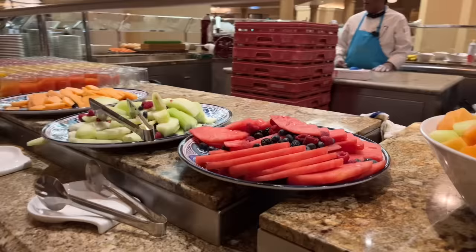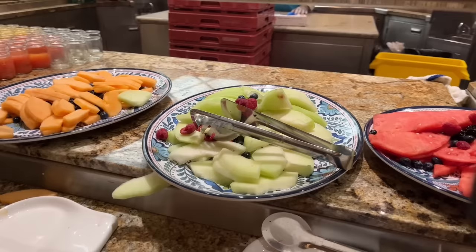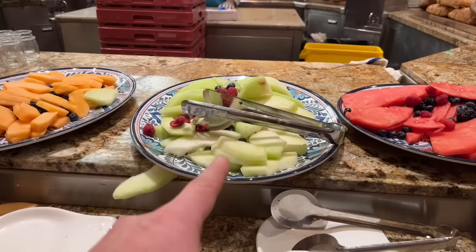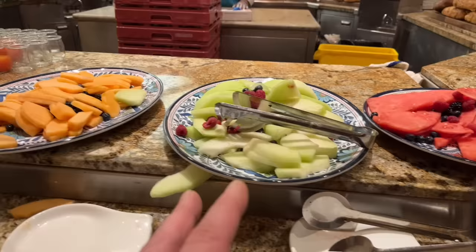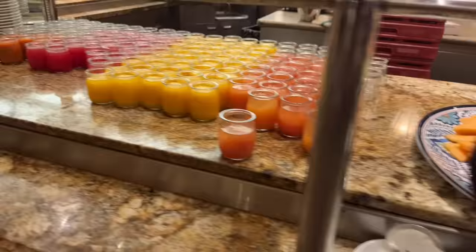Nicely sliced watermelon with the green part cut off — very nice. There's cantaloupe and honeydew — the raspberries and blueberries on top threw me off at first, but obviously they're meant to be there along with blackberries. Here's the cantaloupe, and an assortment of juices in little cups.